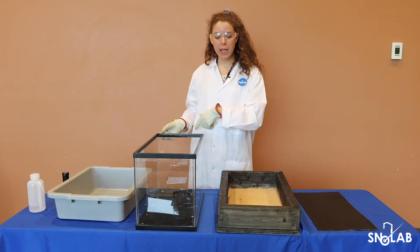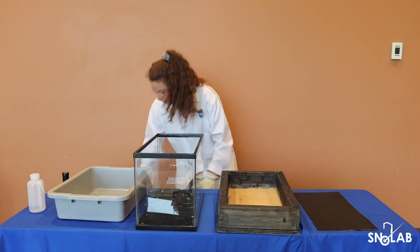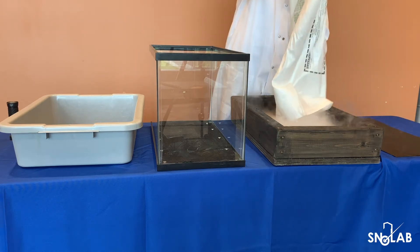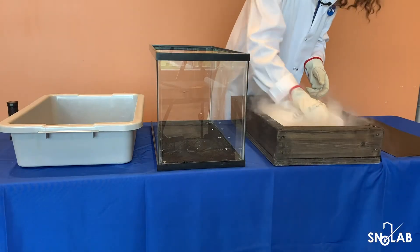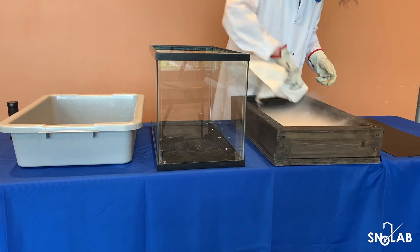Next, I'm going to grab our dry ice and pour it into our reservoir base right here. I'm wearing my leather gloves for this, and I'm going to make sure it's spread out in one even layer across the bottom.